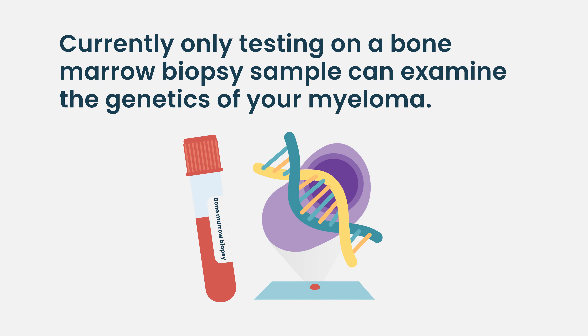And that does change our management. For patients who have high-risk myeloma, I may approach their transplant differently, and I may approach their post-transplant maintenance differently. I might use two drugs instead of one drug, or I might use consolidation. That's very important to know.